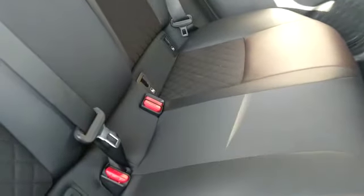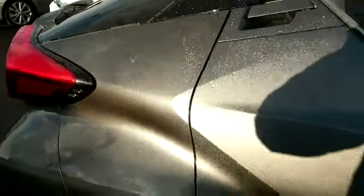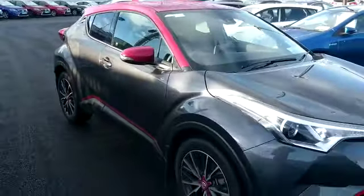In the rear we have ISO fix points on the seats. This car is available for viewing today at Toyota Longmile, so call in for a test drive.